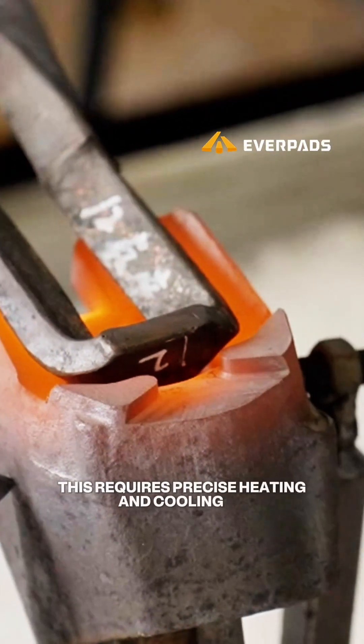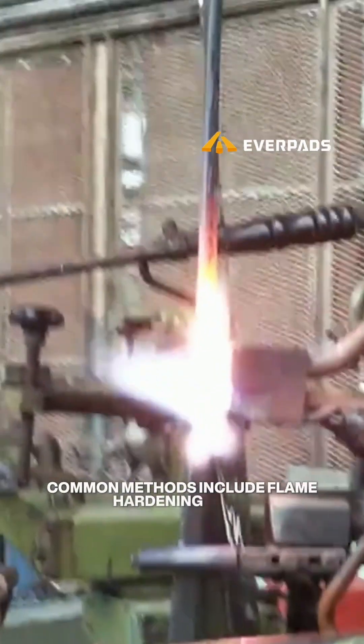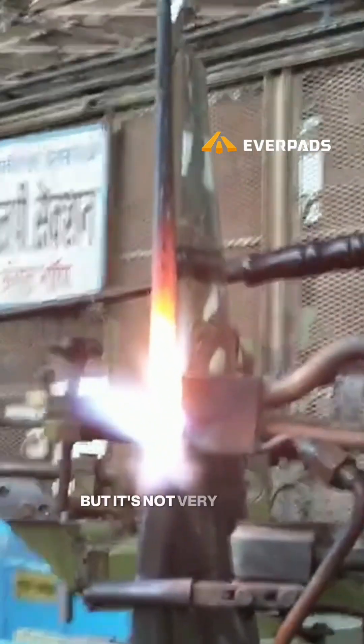This requires precise heating and cooling at the designated spot to adjust the grain structure. Common methods include flame hardening — it's the traditional way, but it's not very precise.